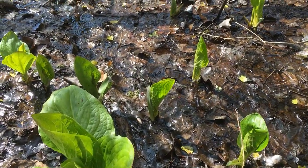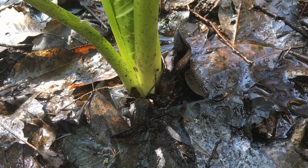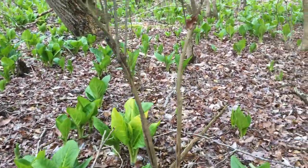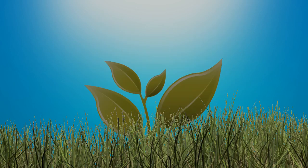Once the plant finishes blooming, the cabbage-like leaves begin to unfurl. Some of the leaves can become quite large. The leaves last until about June or July, when they begin to wilt and decompose.